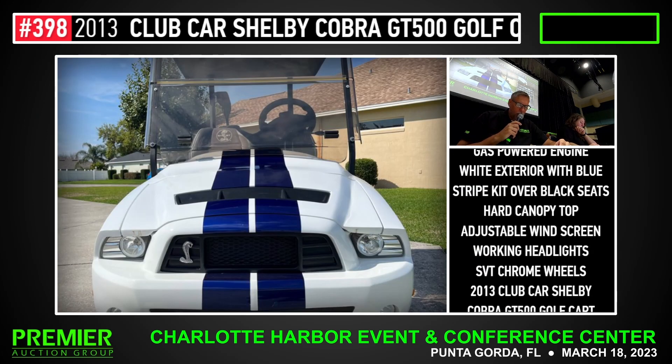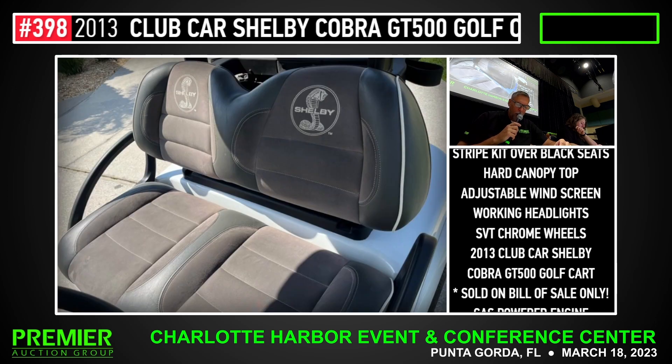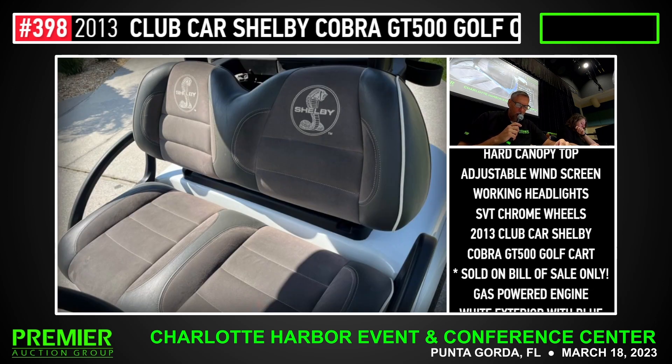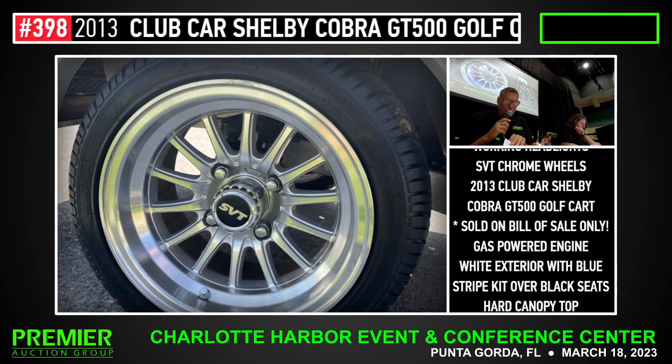Lot number 398 is a 2013 Club Car Shelby Cobra GT500 Golf Cart. Sold on a bill of sale only. Gas powered, white exterior, blue stripe kit over the black seats. Hard canopy top, adjustable windscreen, working headlights, SVT chrome wheels.